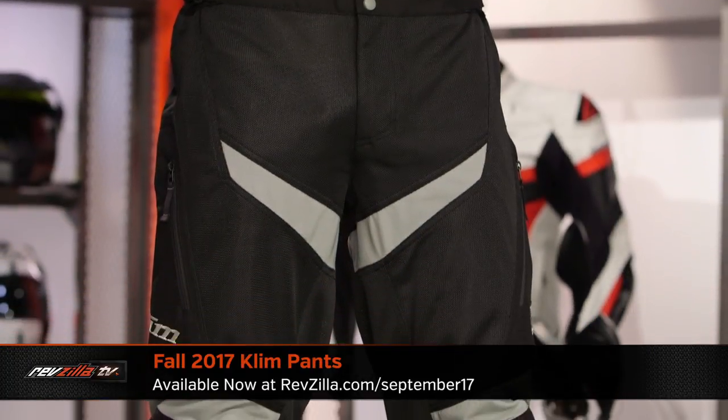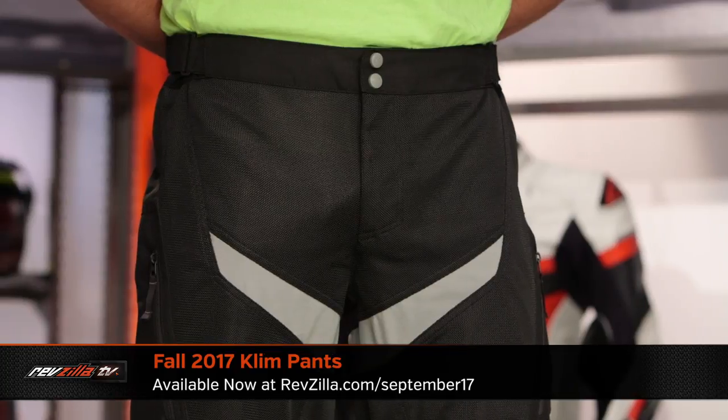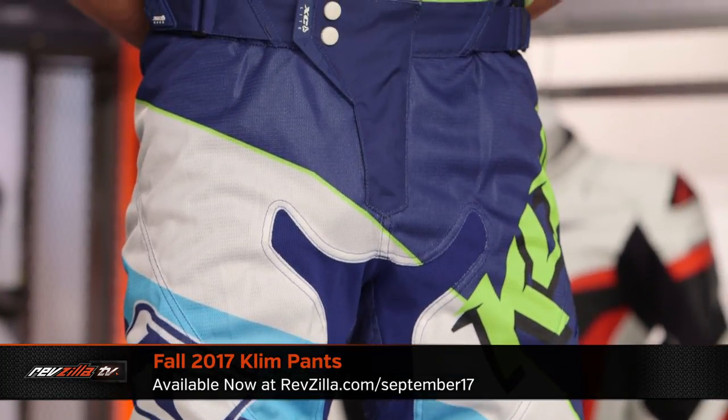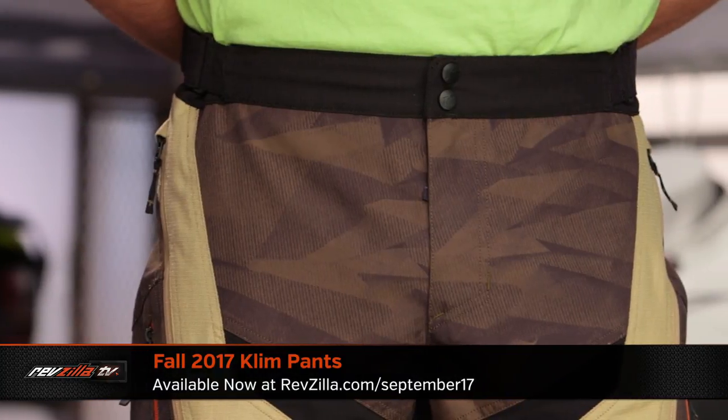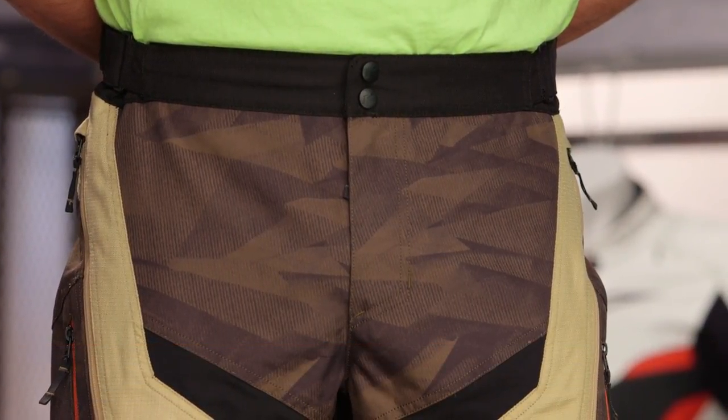I go to the Klim launch — revzilla.com/klim. We're seeing them overhaul the Mojave, the XC Light, and the Dakar pants, along with some other products new for the fall. Klim typically does a dirt-centric fall launch. Check them out — they've gotten a little bit more lightweight. This is the dirt flavor you're looking for. Remember, click our logo, subscribe to us at RevZilla on our YouTube channel, leave your comments, requests, your feedback — ultimately stay up to date because we do this monthly and we cover all of these products in depth.